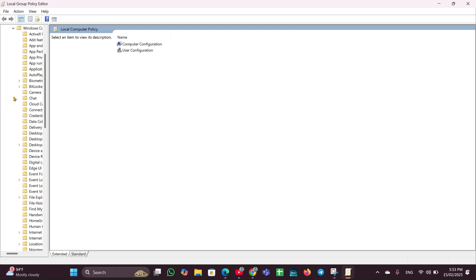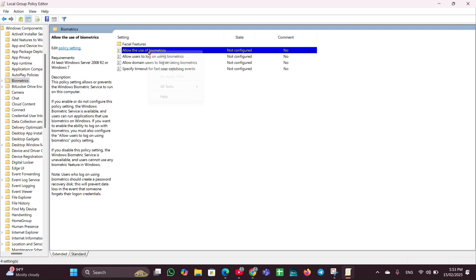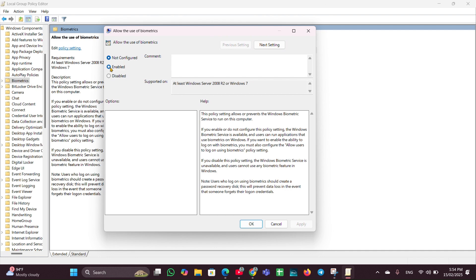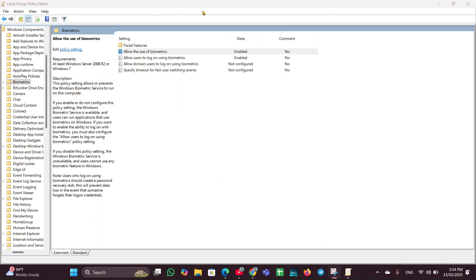Expand Windows Components and look for the option called Biometrics. Right-click on it, then on the left side find 'Allow the use of biometrics' and right-click on it. Click Edit, then click Enable, then Apply and OK. Once all settings are done, restart your PC to apply the changes.